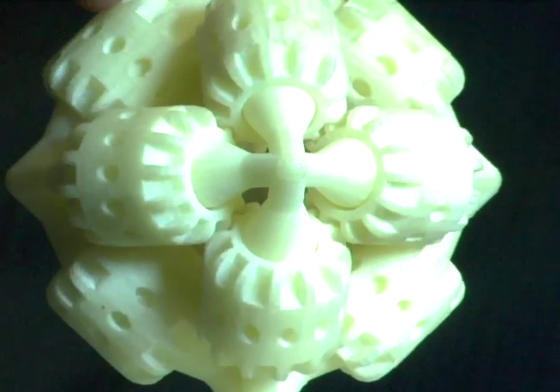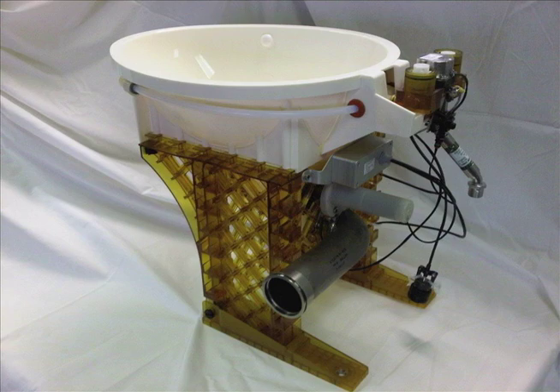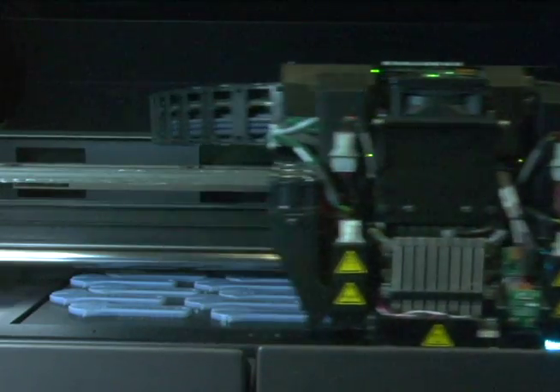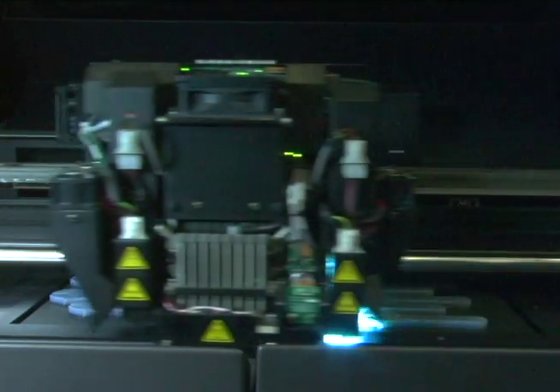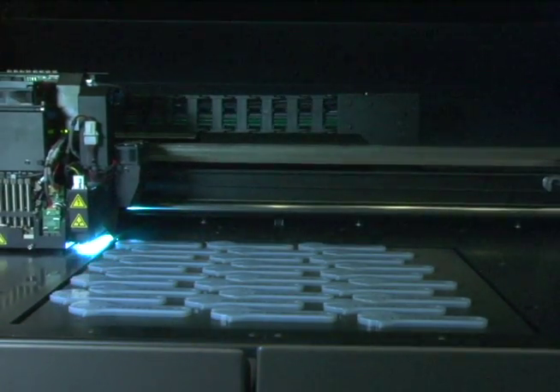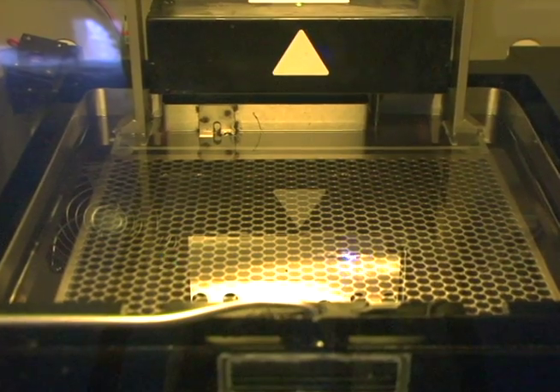With this process, a working prototype of your product is literally printed in three dimensions using a variety of materials like plastic, rubber, or metal. IgerLab offers a full spectrum of product development services including computer-aided design, prototyping, analysis, and reverse engineering.